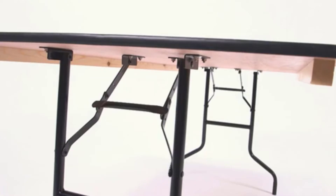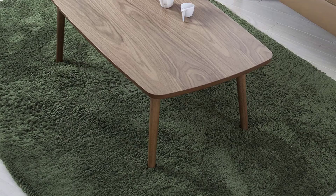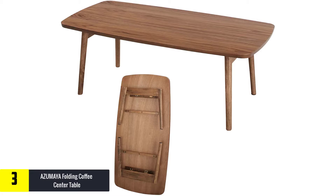To wrap it up, this rectangular table is the right model you should consider giving a try — it is always ready to use when purchased. At number 3, we have the Azumaya folding coffee center table. This wood folding table is unique and built in a simple and elegant design. You will have a great experience with its use and can easily set it up in any place of your choice, as it has folding legs.